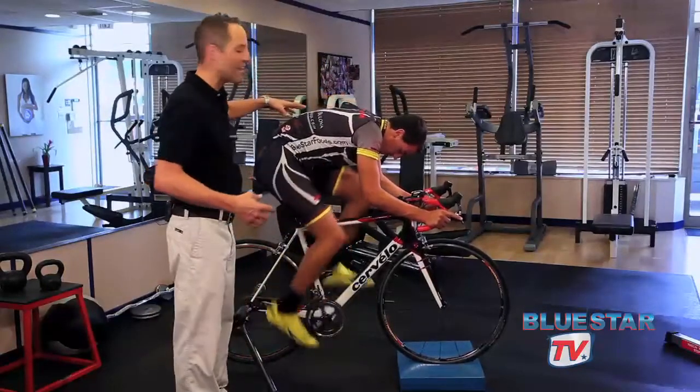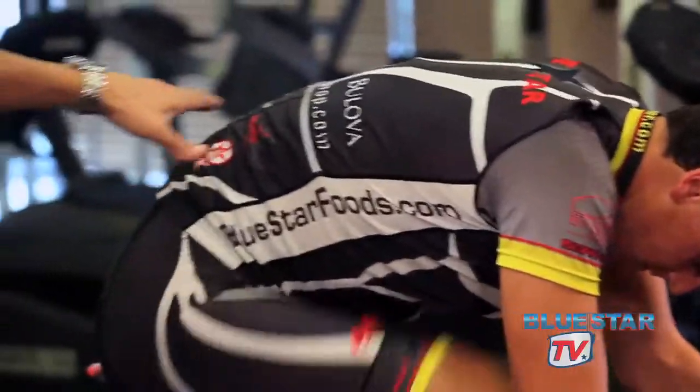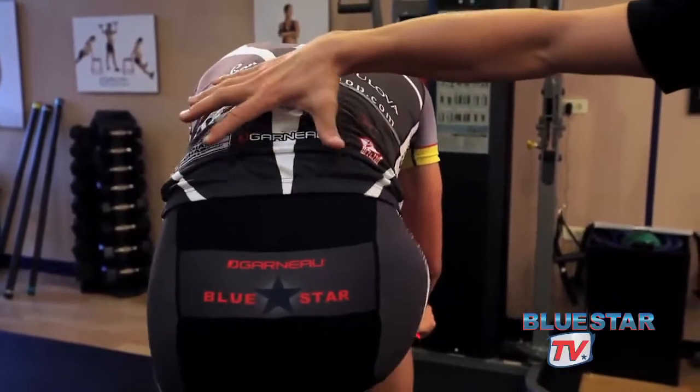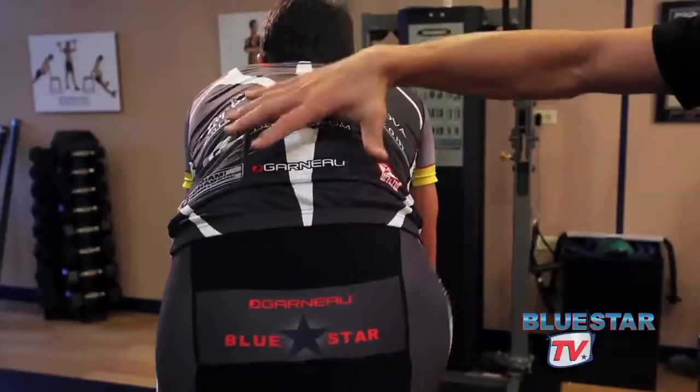As we move down, we see how stable Miguel's back is. We don't want to see the back going up and down or side to side. Same thing with the hips — we always want to see the hips and the low back very stable on the saddle, not going side to side or up and down.